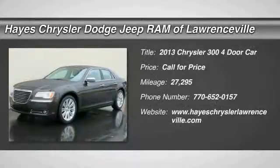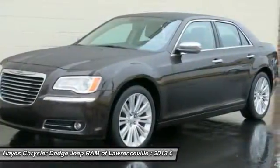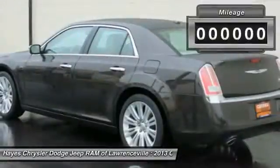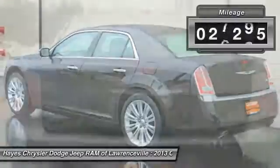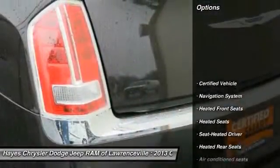The 2013 Chrysler 300 combines sport and luxury in one unique and powerful package. If you're looking for elegance and performance, the 300 delivers. This vehicle has less than 30,000 miles. Here are some of this vehicle's great options.